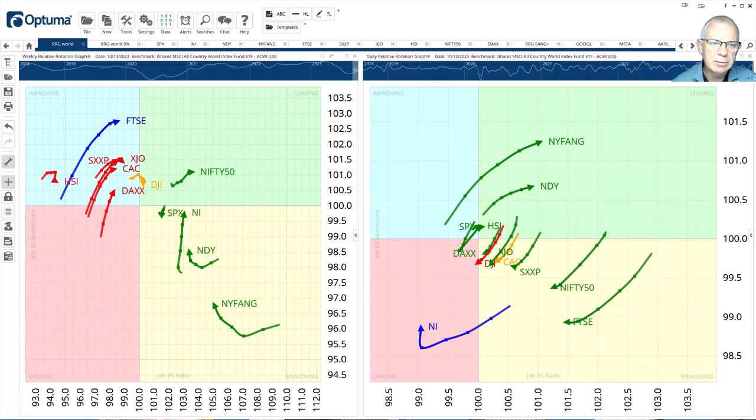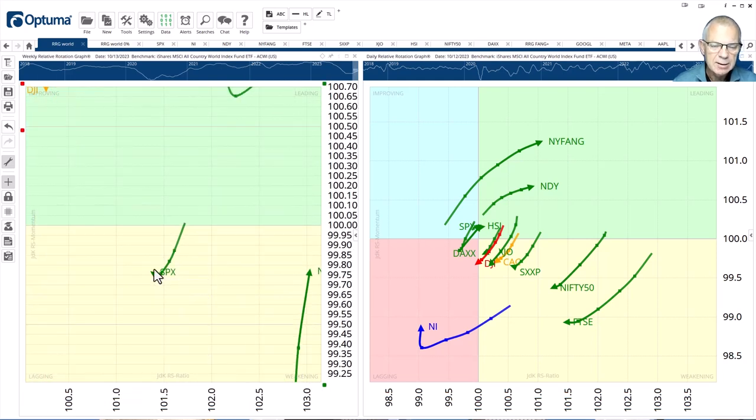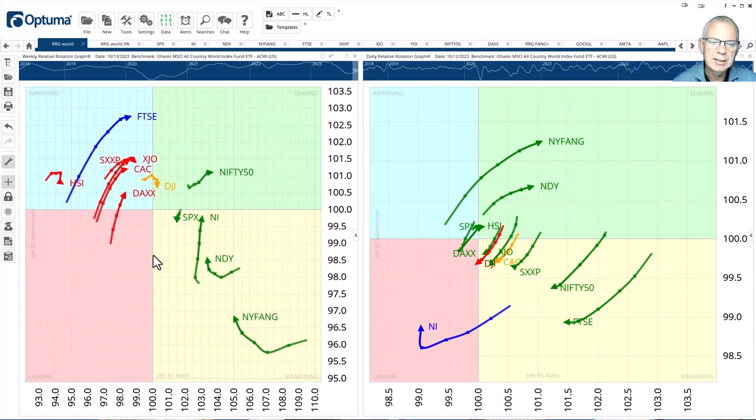I have plotted the weekly RRG on the left and the daily on the right. The details that catch my attention on the weekly are those inside weakening but curling back up, because these are known strong rotations. It means these markets are entering a new upleg in an already existing relative uptrend — that's the case for the New York FAANG index, the NASDAQ, the Nikkei. The S&P looks as if it's moving down, but if you zoom in really hard you can see it has already started the first attempt to curl back up. And then obviously there's the Nifty 50, which is already inside the leading quadrant.